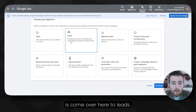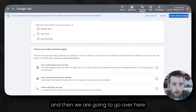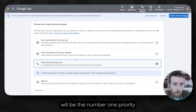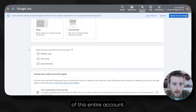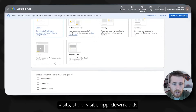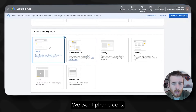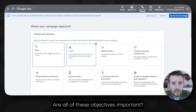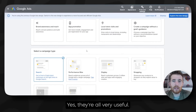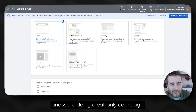What we're going to do is come over here to Leads. We are going to go into Search, and then come over here to Phone Calls, because phone calls will be the number one priority of this entire account. We do not want to focus on website visits, store visits, app downloads, or anything like that. We want leads. We want phone calls.